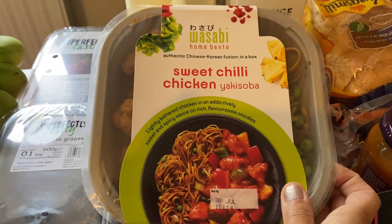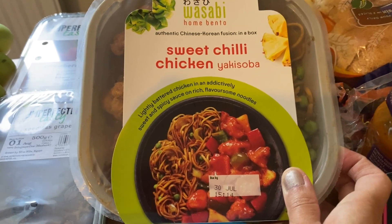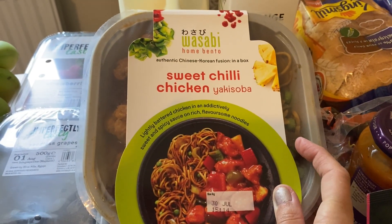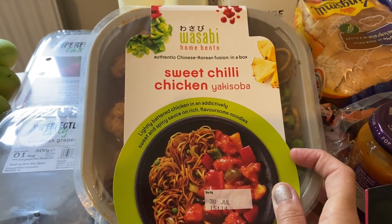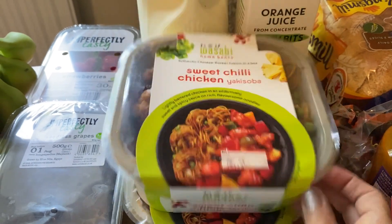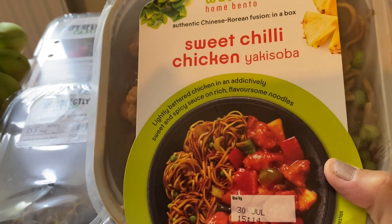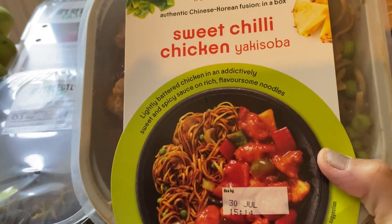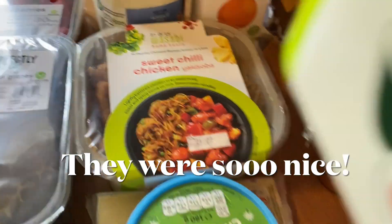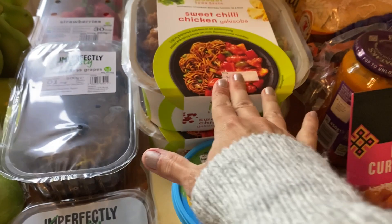These are a bit of a treat — they're quite expensive, about £3.50 or £3.75 each. My husband used to go to Wasabi in London for his lunch and really liked it, so I've bought these before and they're really tasty. We've got the sweet chilli chicken yakisoba — lightly battered chicken with sweet and sour and a chow mein kind of thing. We've got one each and they're a really big portion, so they'll be nice for lunch one day this week.